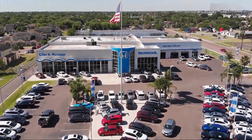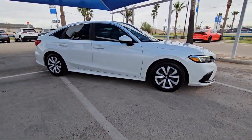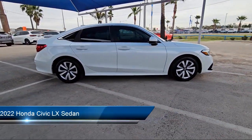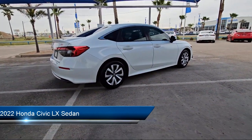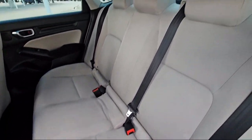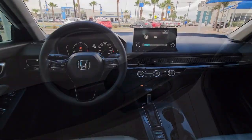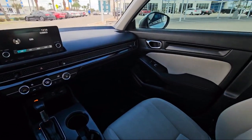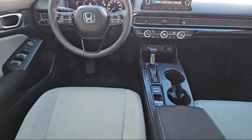Welcome to Clark Knapp Honda and here's a look at another one of our great vehicles from our inventory. It comes equipped with rear view camera, Apple CarPlay and Android Auto, Speed Sensing Steering, Auto High Beam Headlamp Control, Keyless Entry, Steering Wheel Controls, Electronic Stability Control, Air Conditioning, Outside Temperature Display, Tire Pressure Monitoring System, and much more.